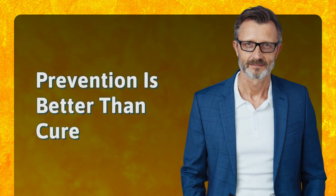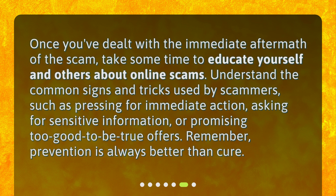Prevention is better than cure. Once you've dealt with the immediate aftermath of the scam, take some time to educate yourself and others about online scams. Understand the common signs and tricks used by scammers, such as pressing for immediate action, asking for sensitive information, or promising too-good-to-be-true offers. Remember, prevention is always better than cure.